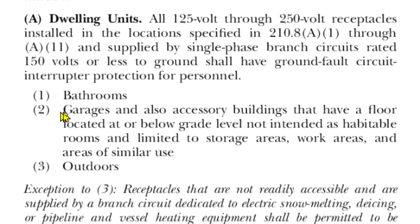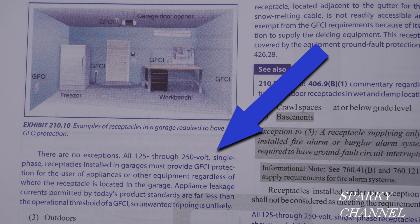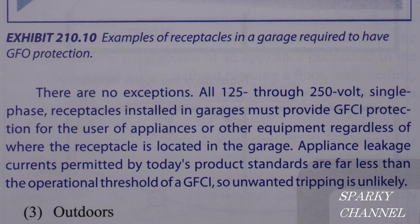Number two is garages — so that pertains to us here. Garages and also accessory buildings that have a floor located at or below grade level, not intended as habitable rooms, and limited to storage areas, work areas, and areas of similar use. There's also a paragraph right below this drawing in the handbook that gives us some more information.